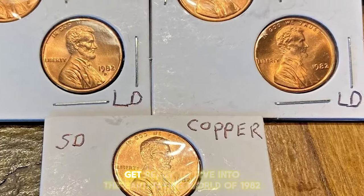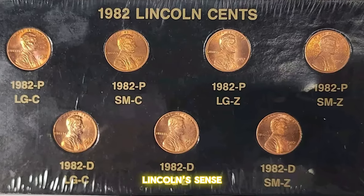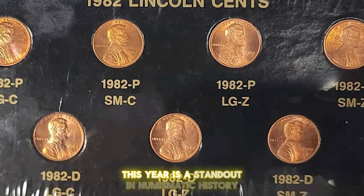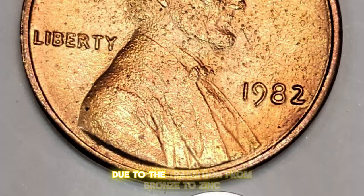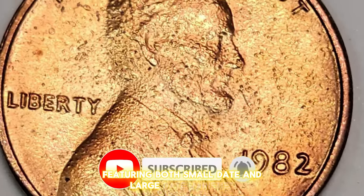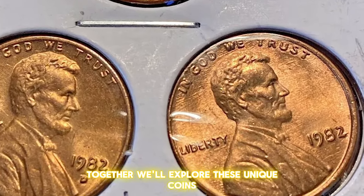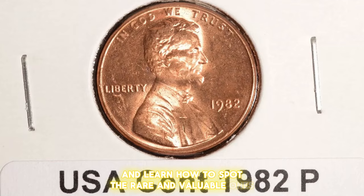Welcome back, coin enthusiasts. Get ready to dive into the captivating world of 1982 Lincoln cents. This year is a standout in numismatic history due to the transition from bronze to zinc, featuring both small date and large date varieties. Together, we'll explore these unique coins and learn how to spot the rare and valuable ones.